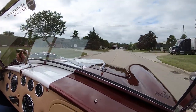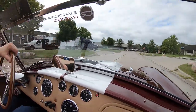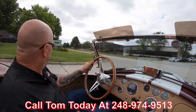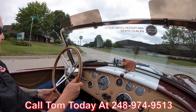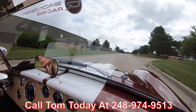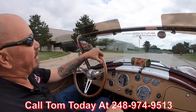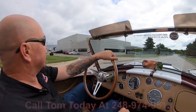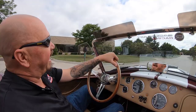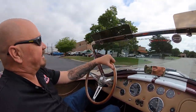Tom can deliver this baby anywhere in the world. You just give him a call at 248-974-9513. He will explain the whole process to you — you don't have to do a thing but make that phone call. And if you want some help with financing, Tom can do that for you too. We've got about four bankers we work with on a daily basis to make it really easy for you.